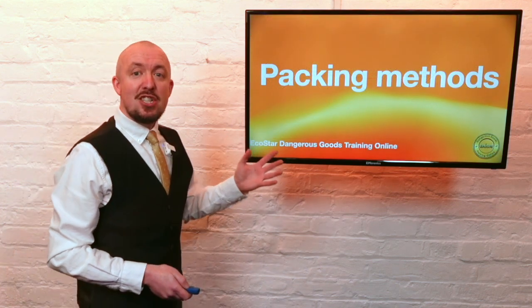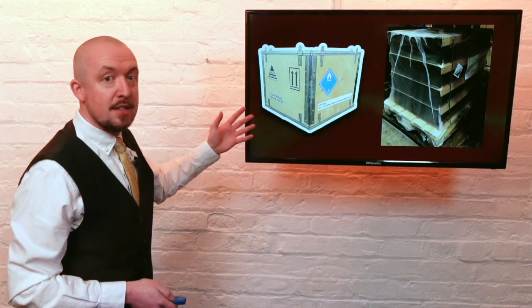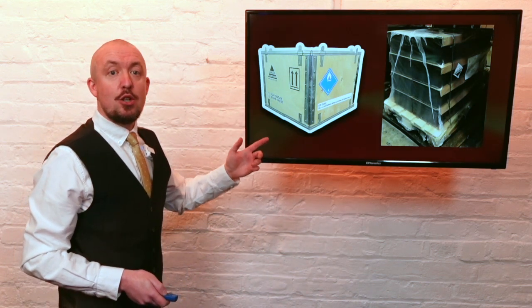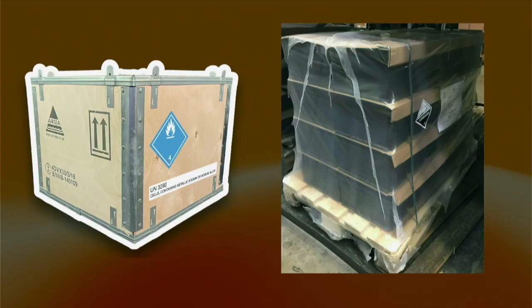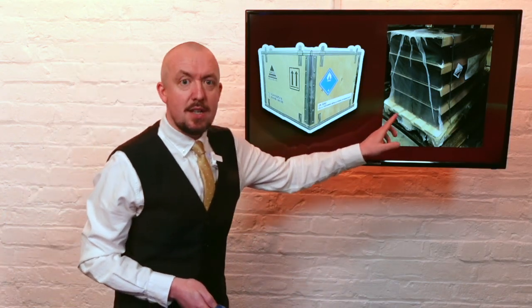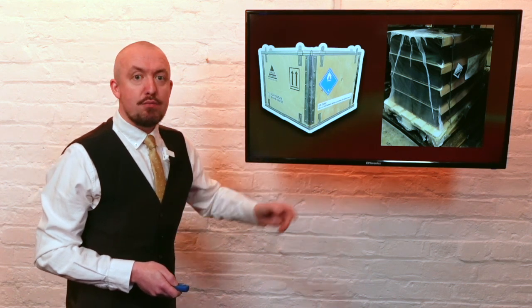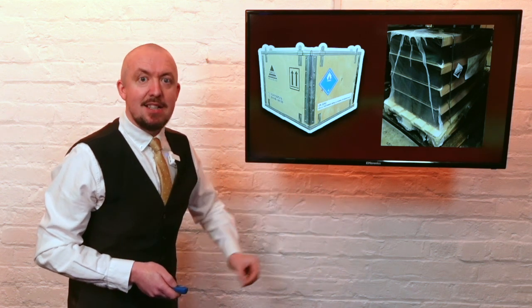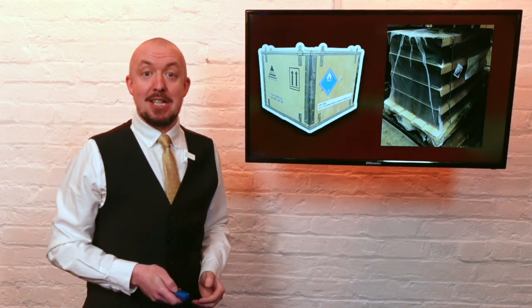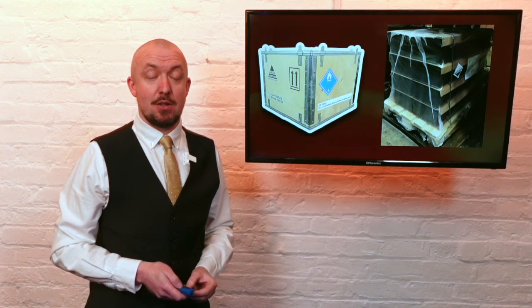There are no major changes to the packing methods for UN 2795 and UN 3292. If you're shipping UN 3292 by other modes of transportation you may just wish to note the updated proper shipping names. If you're new to shipping UN 2795 wet batteries, please bear in mind that by both road and sea transportation the special provisions vary greatly between ADR and the IMDG code, which are the rules for sea transportation, so please check those out if applicable.